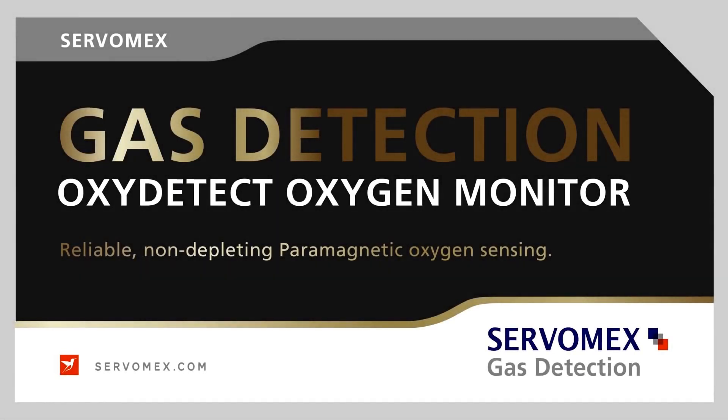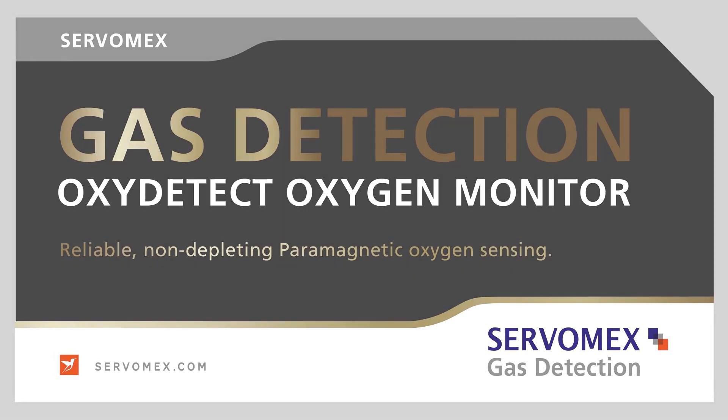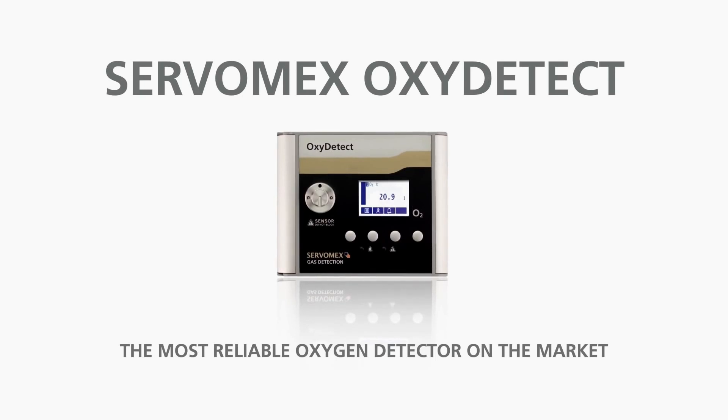From Servomex, the world leader in gas analysis, comes a game-changing gas detector. Stable and safe, the Oxydetect is the most reliable oxygen detector available.